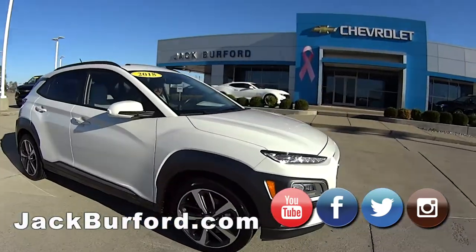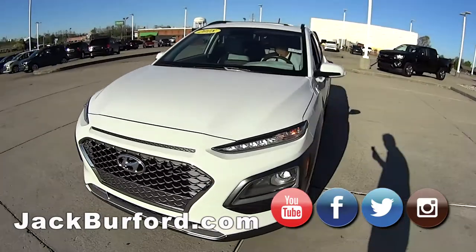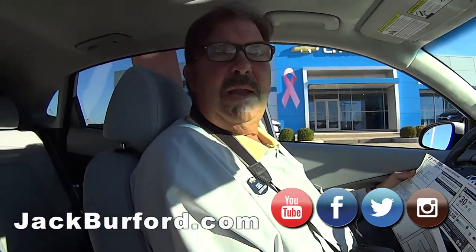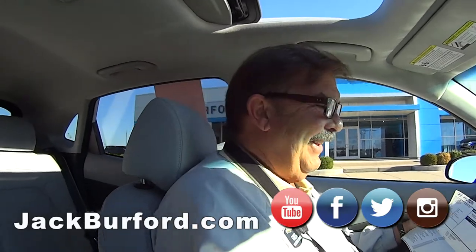Really nice little vehicle. The reason I'm reading up on it is because I've never seen a Hyundai Kona. It's got a sunroof, which is pretty cool. You know, in winter or inclement weather, they call this a Kona Ice. Oh, that's funny — I like it!